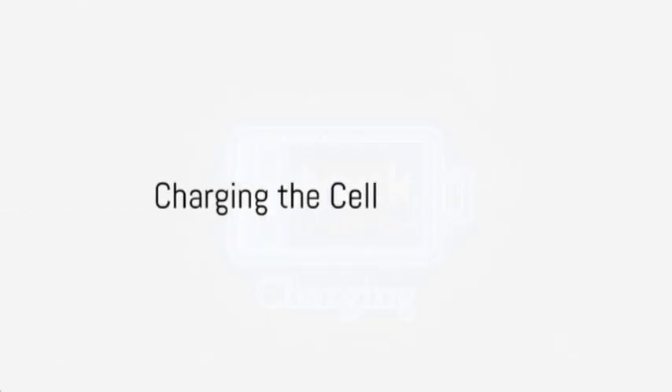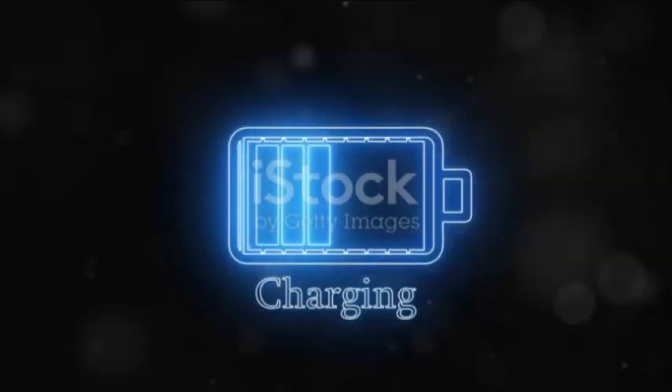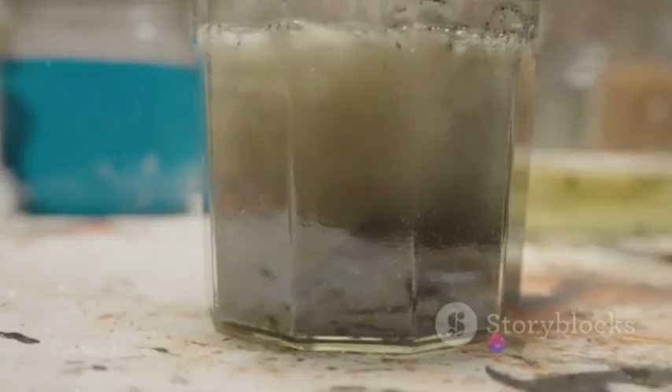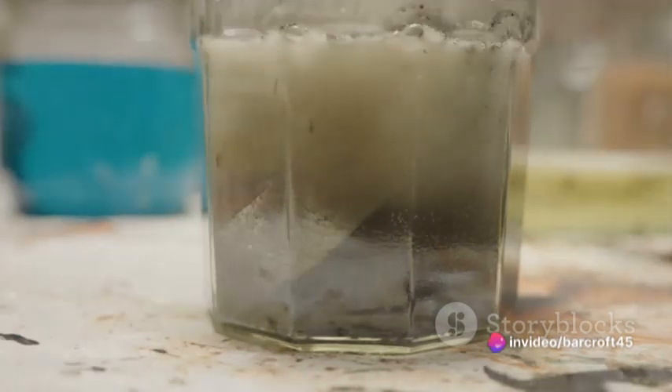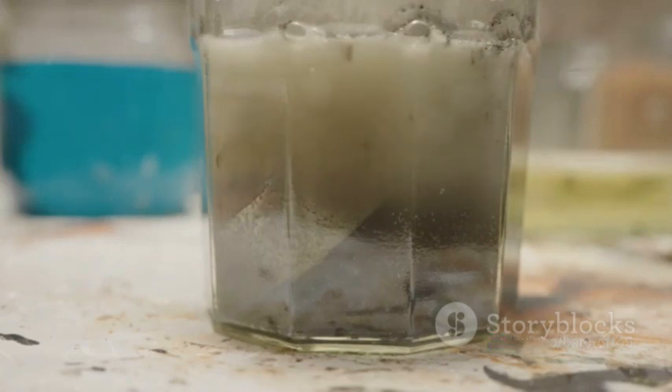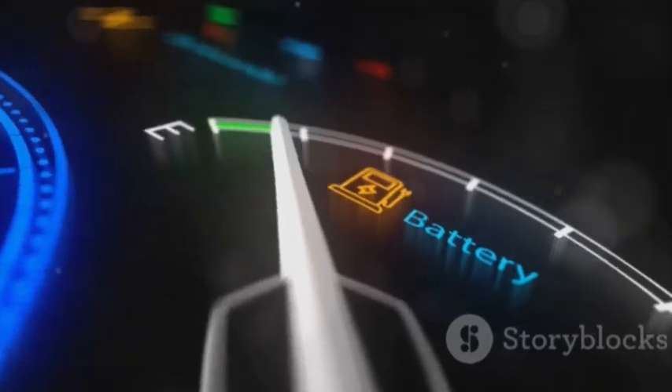When you charge the cell, an electric current flows from the positive to the negative electrode. This triggers a reaction that sees the manganese dioxide electrode release ions into the electrolyte solution, while the negative electrode absorbs hydrogen ions from the same solution. This process stores energy in the cell.